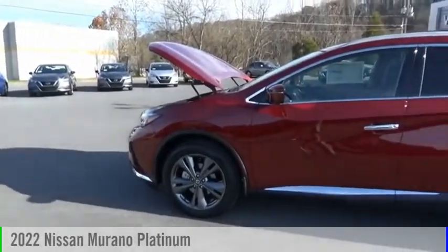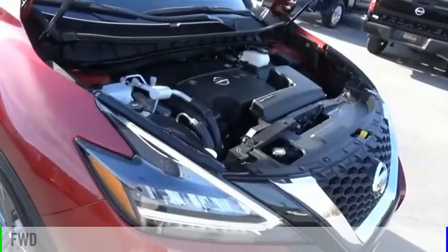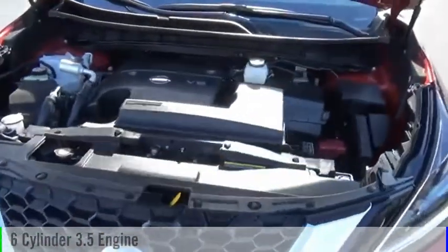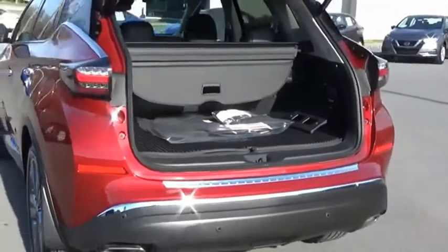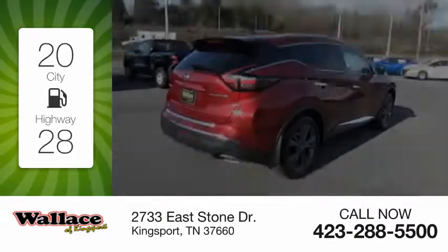We are pleased to show you the 2022 Murano. This vehicle is powered by a front-wheel drive, six-cylinder, 3.5-liter engine, and comes with a continuously variable transmission. Great fuel efficiency saves you money by requiring fewer trips to the gas station.